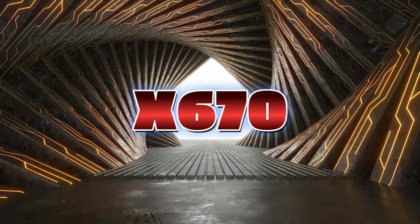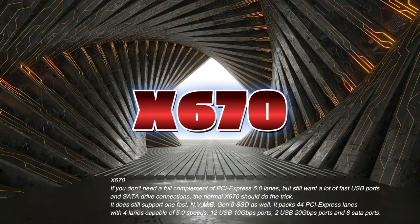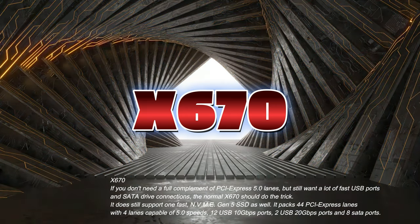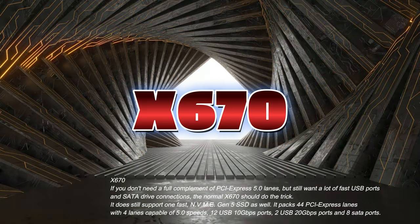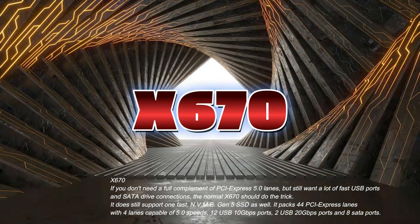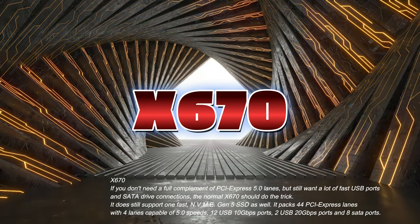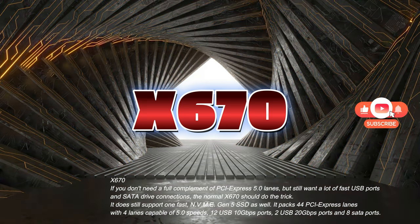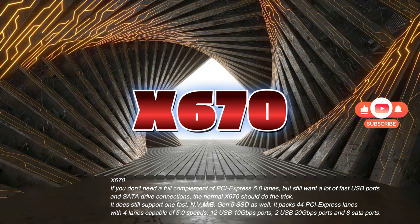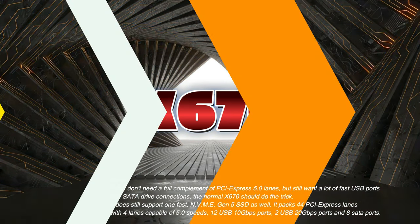X670: If you don't need a full complement of PCI Express 5.0 lanes, but still want a lot of fast USB ports and SATA drive connections, the normal X670 should do the trick. It does still support one fast NVMe Gen 5 SSD as well. It packs 44 PCI Express lanes with 4 lanes capable of 5.0 speeds, 12 USB 10GB-per-second ports, 2 USB 20GB-per-second ports, and 8 SATA ports.